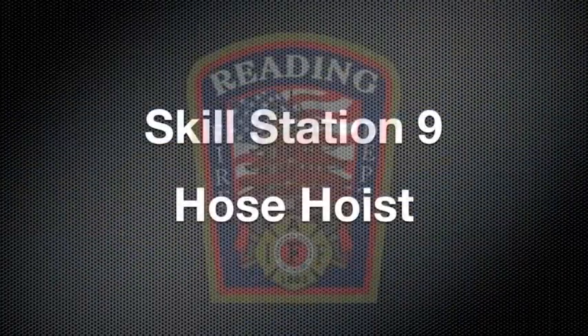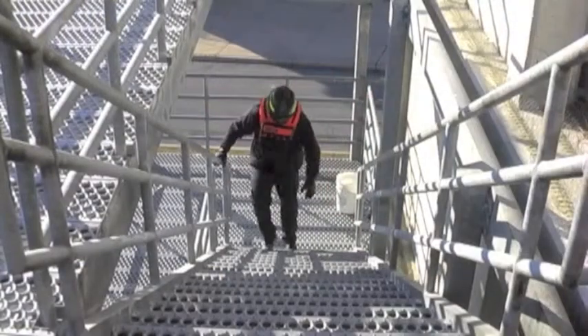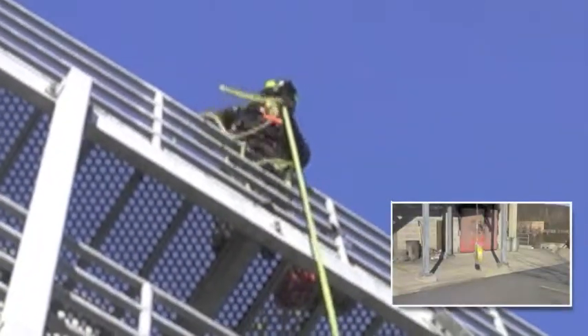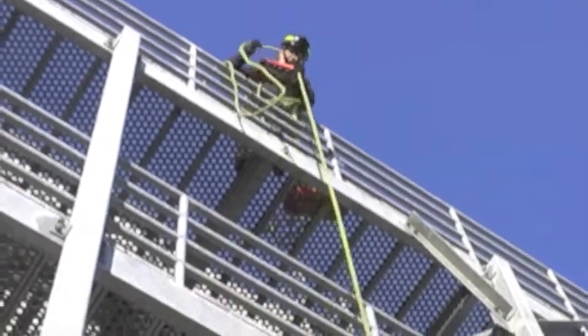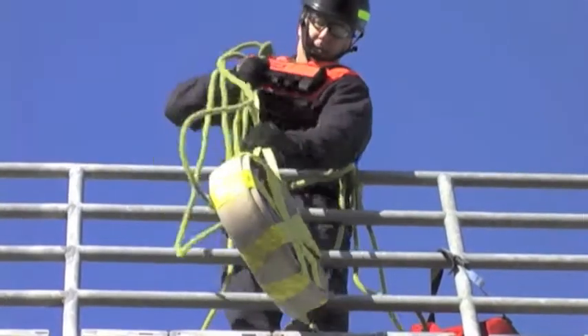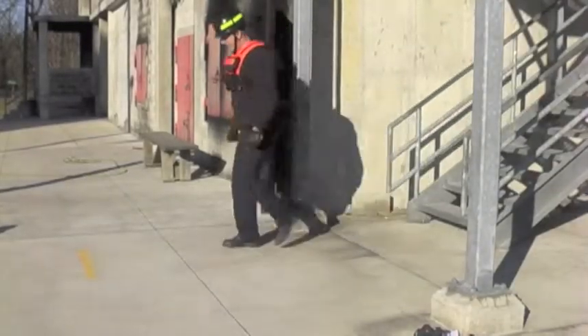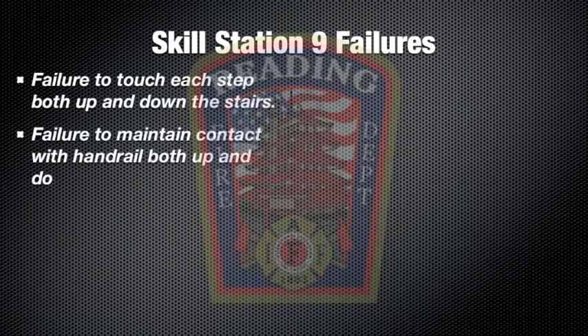At Skill Station 9, you will be required to climb a stair tower touching each step and holding onto the hand rail. At the top of the tower, pull the rope attached to a 2.5-inch hose roll until the roll clears the top of the railing. Place the roll on the deck at the landing, then descend the stair tower touching every step while holding the hand rail. The course is complete and the time is finished when you cross the yellow finish line.